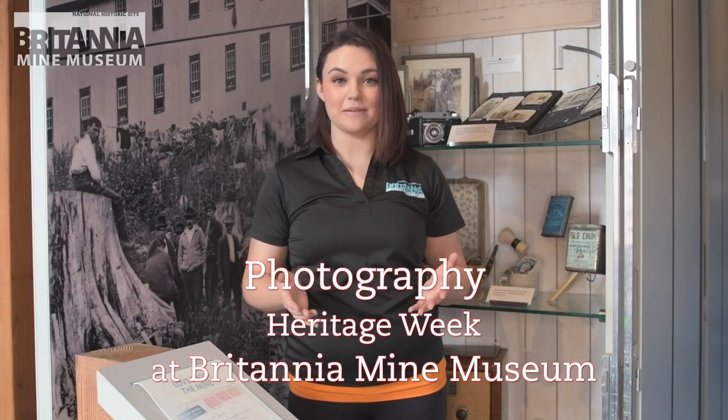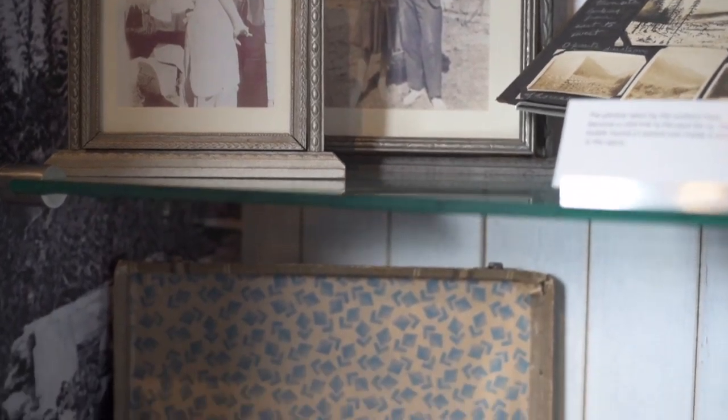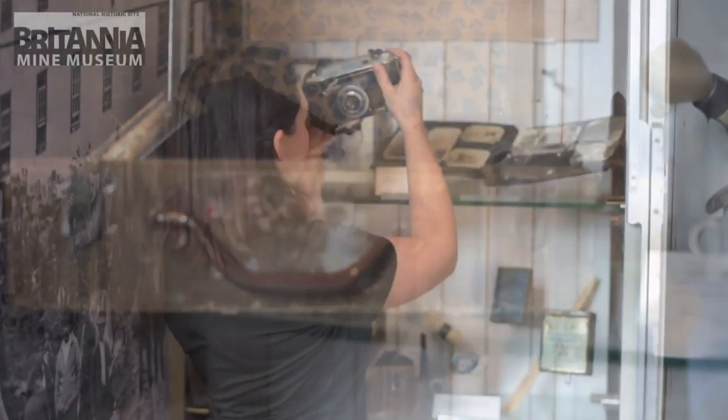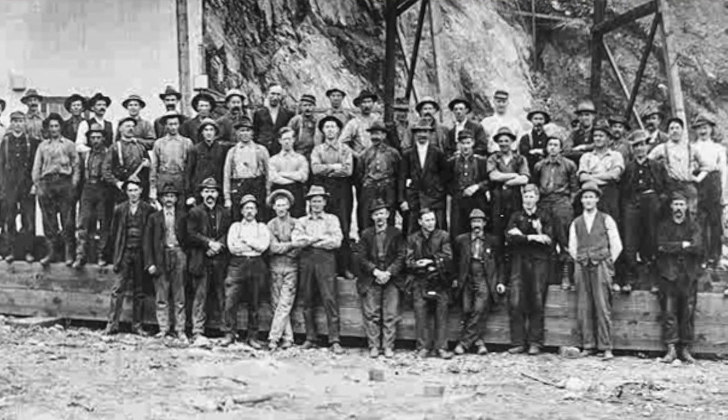We are here at Britannia Mine Museum's administration building that showcases all the social history from this amazing town. I want to tell you a story about what cameras and photographs were like back in the day.